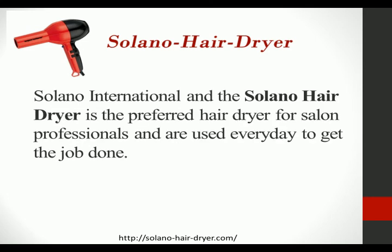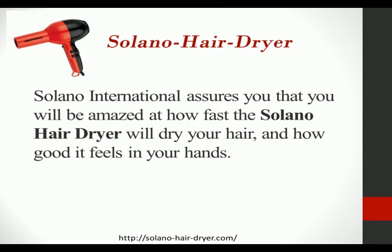Solano International and the Solano HairDryer is the preferred hair dryer for salon professionals and is used every day to get the job done. Solano International assures you that you will be amazed at how fast the Solano HairDryer will dry your hair and how good it feels in your hands.